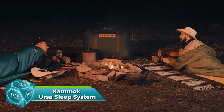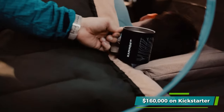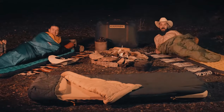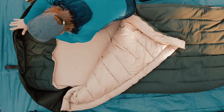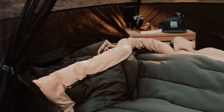The Kammok Kuhli Sleep System, a camping bed that raised over $160,000 on Kickstarter, offers a comfortable sleep in any setting. The blanket keeps you warm even at minus one degree Celsius, while the pillow and base self-inflate. The mattress is made of memory foam, making it feel like a bed rather than the ground. Dimensions are 183 by 63 or 189 by 76 centimeters, with prices starting at $500.